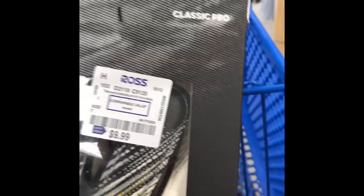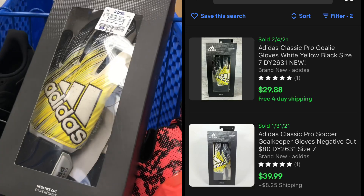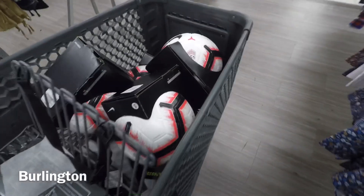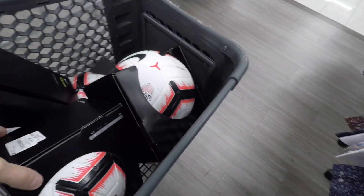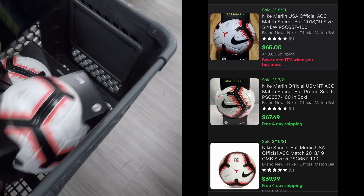I did end up finding these Adidas soccer gloves — retail price was $80 and it was only $10. I definitely thought that would make a little bit of money. And lo and behold, I found five more soccer balls at another Burlington. I picked up 10 of these today. These only make $30 a piece, but that's still $300.